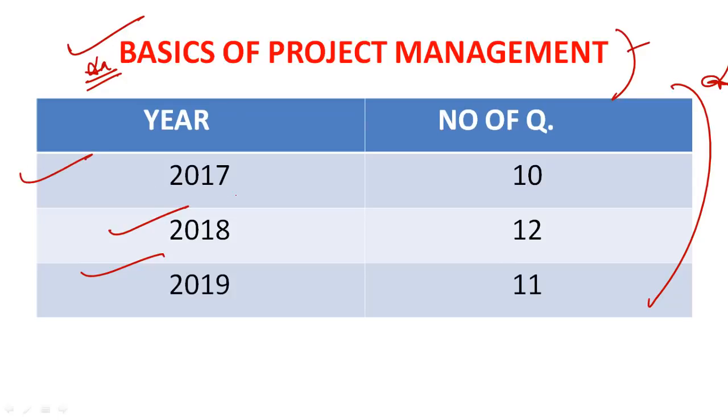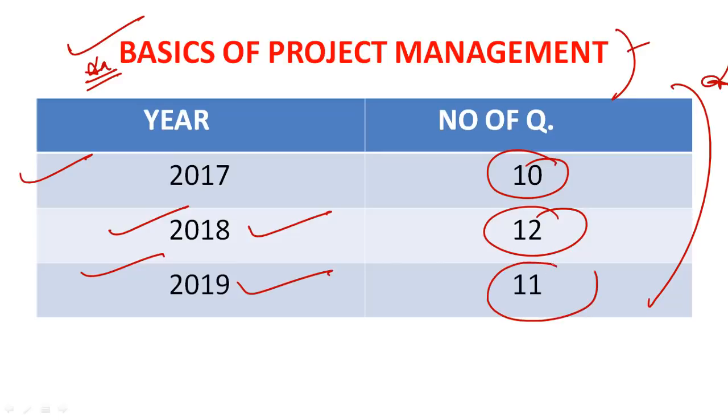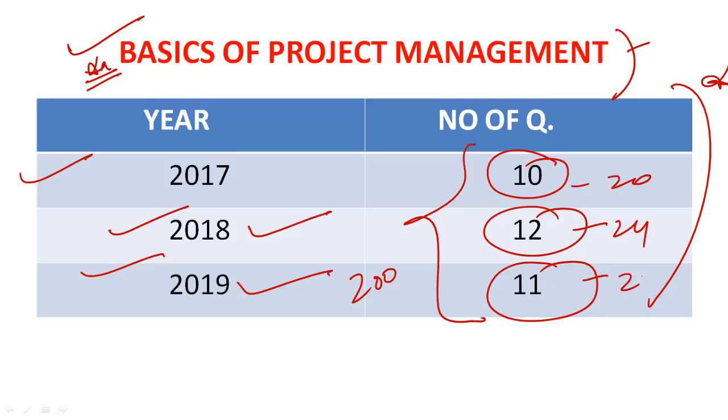In 2017, number of questions from basics of project management was 10; in 2018 it was 12; in 2019 it was 11. Out of 200 marks, in 2017 that means 20 marks, in 2018 that was 24 marks, and last year 22 marks. You can see how important this subject is for your exam.